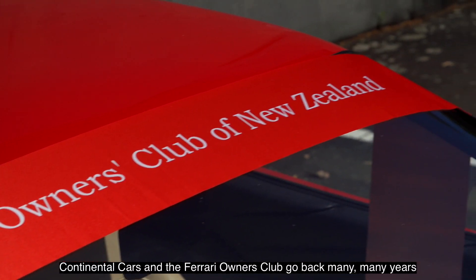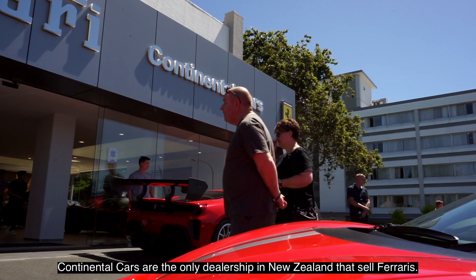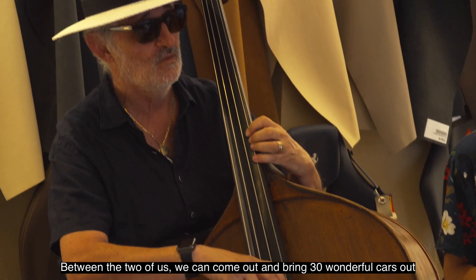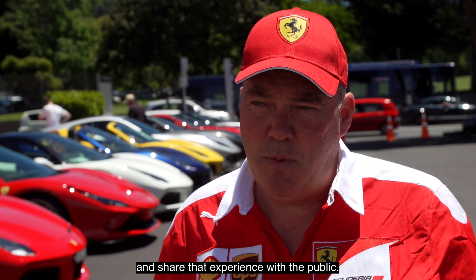Continental Cars and the Ferrari Owners Club go back many, many years. We have a very close bond. Continental Cars are the only dealership in New Zealand that sold Ferraris. We jointly host the Passion Day, and between the two of us we can bring 30 wonderful cars out and share that experience with the public.